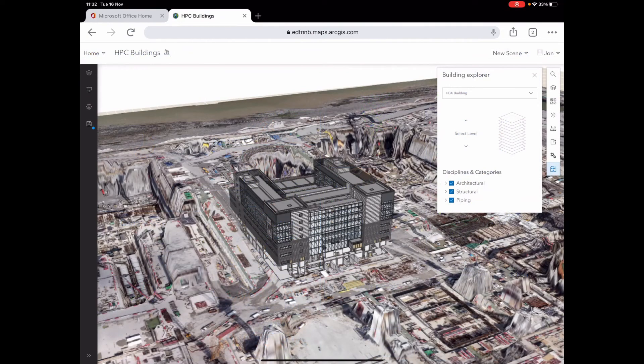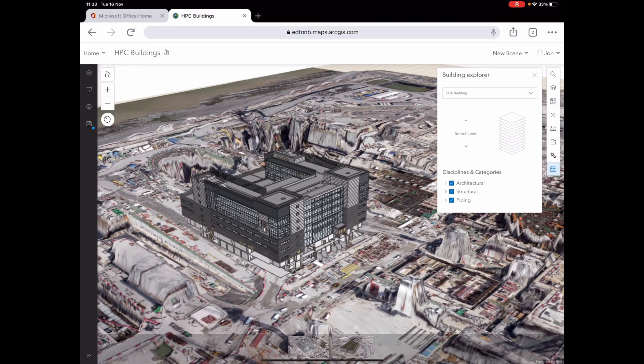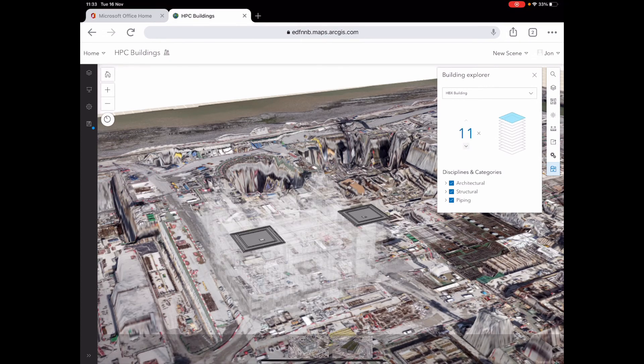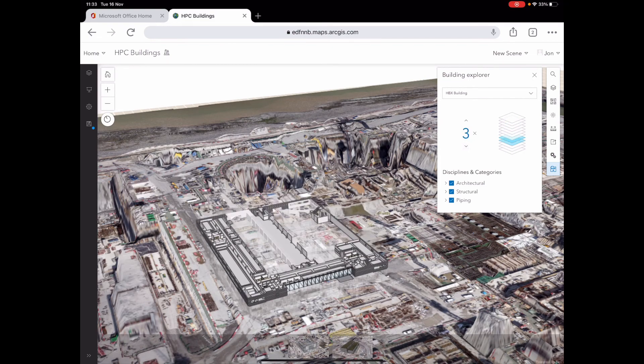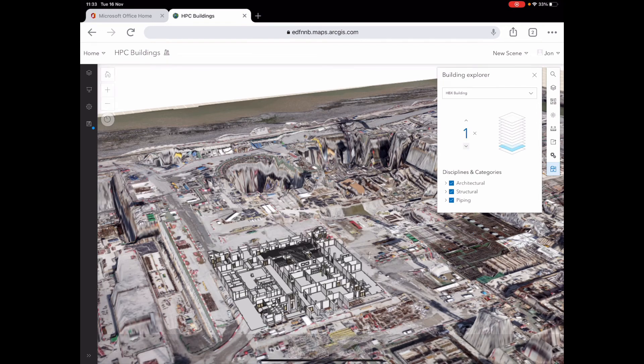I also wanted to briefly show the 3D capability we're starting to explore at HPC. It's very nice that we have all the GIS functionality and can also bring in a 3D model — this is a Revit model which has been brought in. It gives excellent context for what we're actually building on site and gives people an easy way to drop down through those structures and understand exactly what's going on. As we get into the MEP phase of the project, this is going to find lots of applications in terms of controlling and permitting work within individual areas of a building.